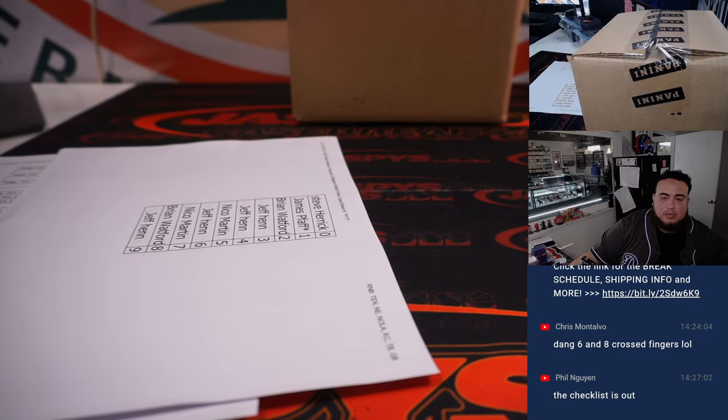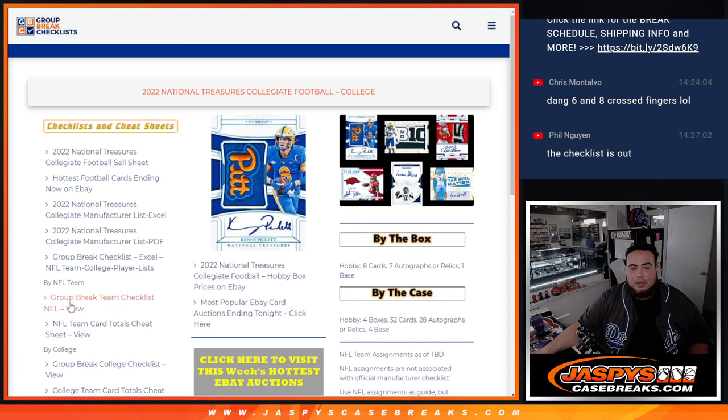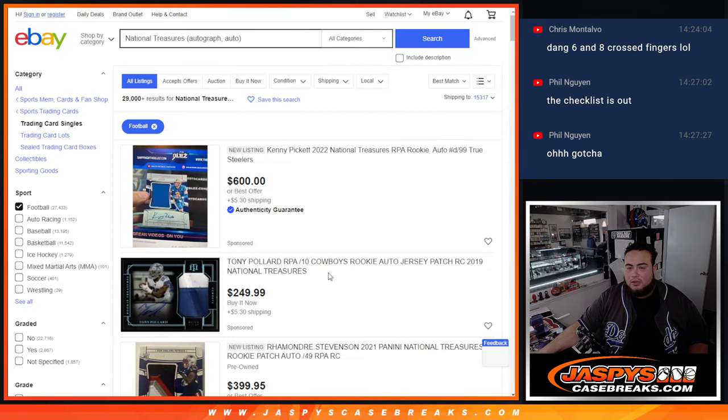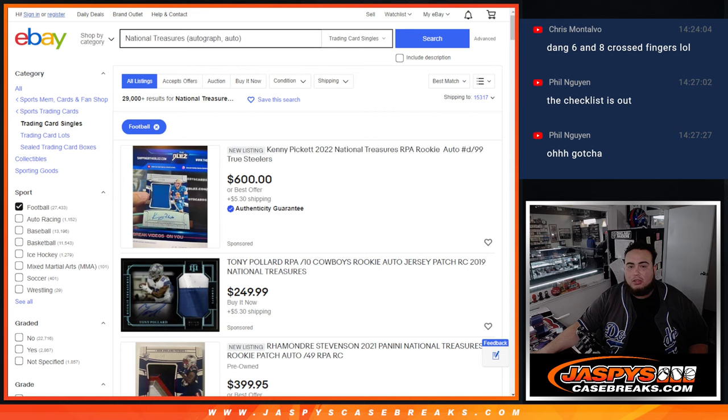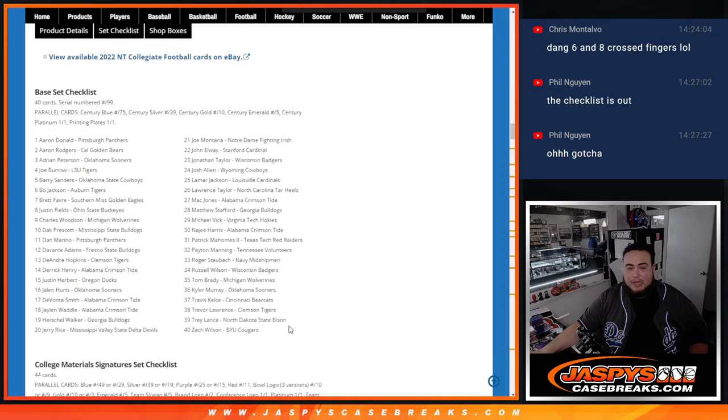The checklist is out, but if you go to Group Break Checklist I looked it up 30 minutes ago and it doesn't have it by NFL team. If you go to Cardboard Connection the checklist is there, just not by NFL team — it's by collegiate team. So if we pull a Trevor Lawrence, he's currently active on the Jaguars, that goes to the Jaguars. But for someone like Michael Vick, we'd go by college rules — teams he played for the longest — and I believe the Atlanta Falcons would be his team. We'd go by years and then games as a tiebreaker.